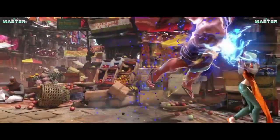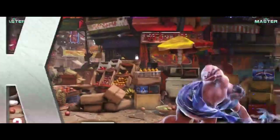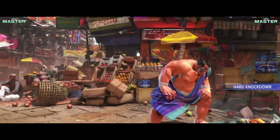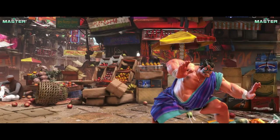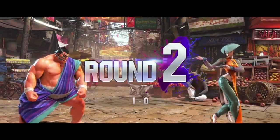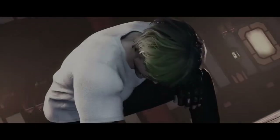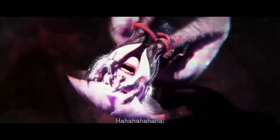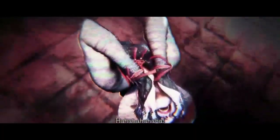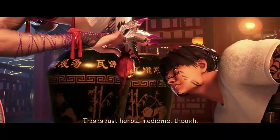So, when can we get our hands on Street Fighter VI? Well, Capcom has already released this game. It will be available on Steam, PlayStation, and Xbox, so no matter which console you prefer, you'll be able to join the fight. That's a wrap for today's video, folks. We hope you're as excited about Street Fighter VI as we are. If you enjoyed this video and want to stay up to date with all things gaming, be sure to like, subscribe, and share with your fellow Street Fighter enthusiasts. And don't forget to hit that notification bell so you don't miss any of our future updates. Thanks for tuning in, and we'll see you in the next one.